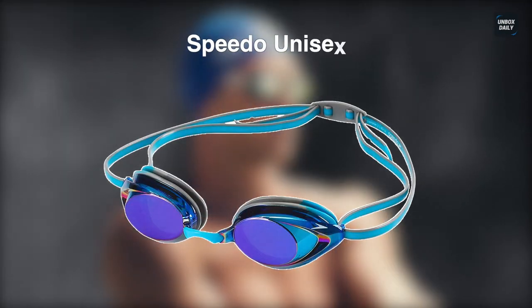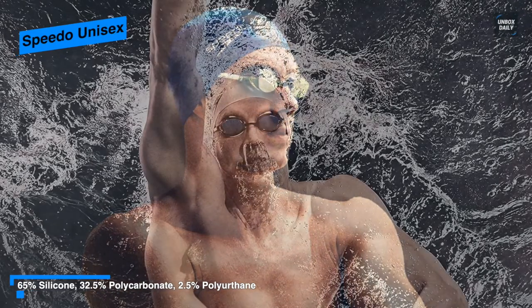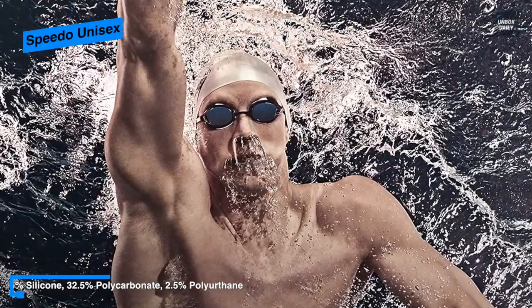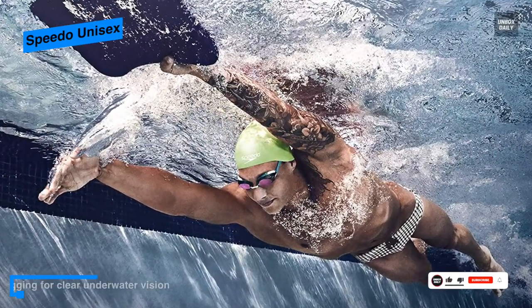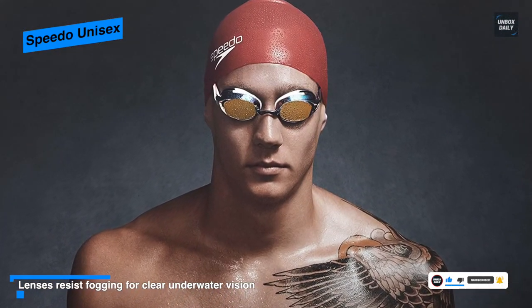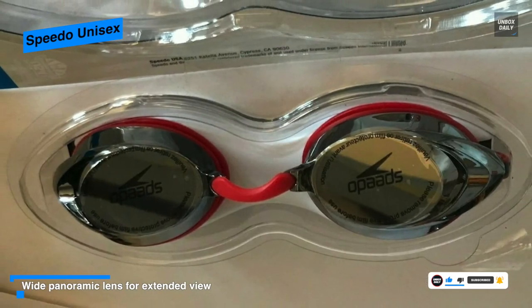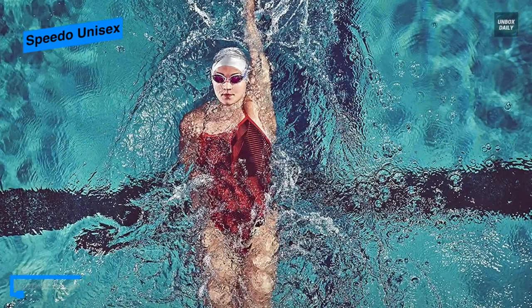Last but not least, we have the Speedo Unisex Adult Swim Goggles. This training goggle provides a sleek, snug, low profile inner eye fit. Its anti-fog coating helps prevent water condensation and includes four interchangeable nose pieces for a custom precision fit. The UV protected lenses block harmful UVA/UVB rays, and the mirrored lens reduces glare. Same classic original fit with soft silicone eye seals and ultra mirrored coating, plus an improved two-color silicone double head strap with an ergonomic adjustable clip.